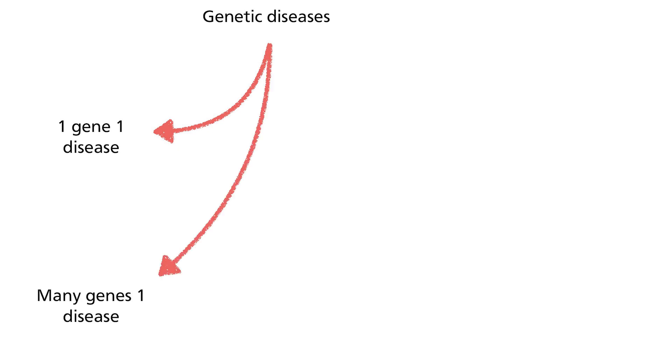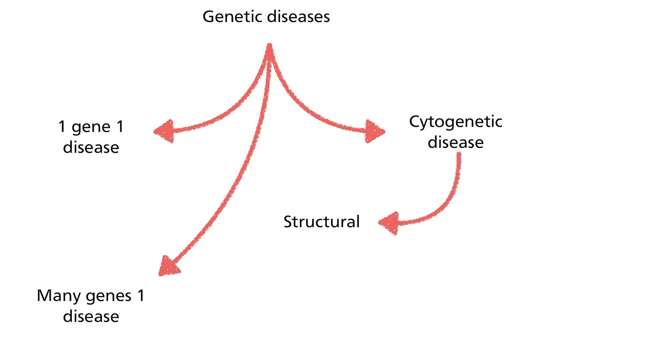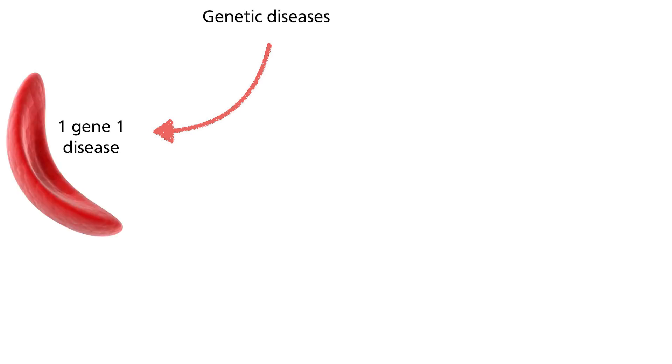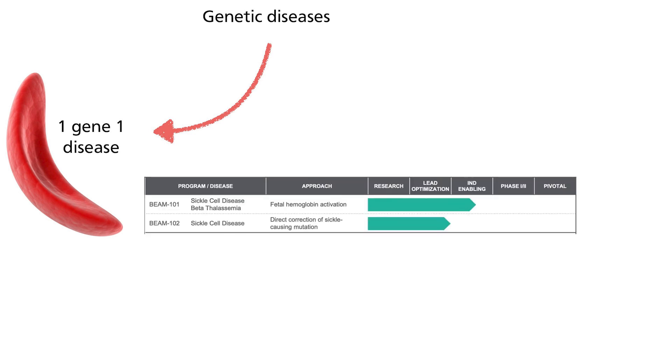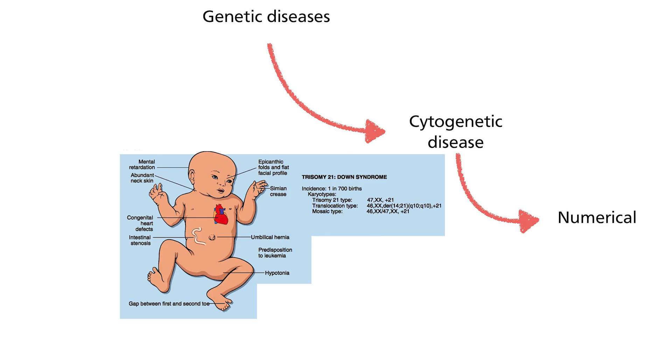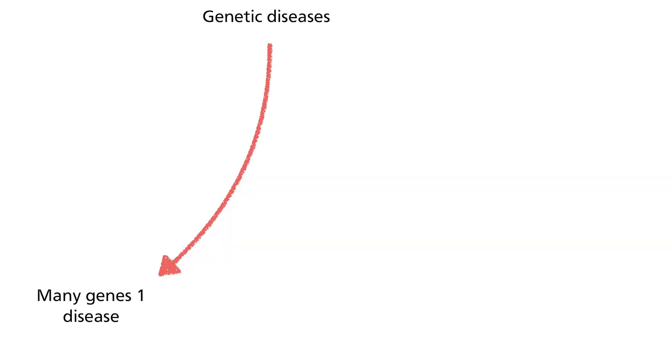In the past I've described at length Beam Therapeutics' base editing, so today I'll focus on multiplex editing instead. Let's start with the big picture. Genetic diseases can be divided into three broad categories: one gene one disease, many genes one disease, and cytogenetic diseases due to numerical or structural aberrations. The classic one-gene example is sickle cell anemia. For cytogenetic diseases the most commonly known is Down syndrome, for which there is no viable scientific solution to date. Instead I will focus on the many-genes-one-disease phenomenon, of which cancer is a prototypical example.